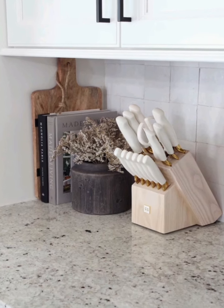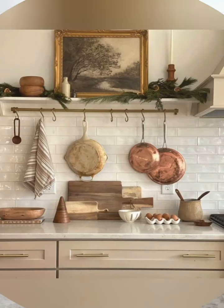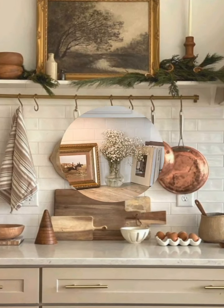Number ten, herb garden: add a touch of freshness with a small herb garden on a windowsill or in pots. This not only looks charming but is also practical for cooking.